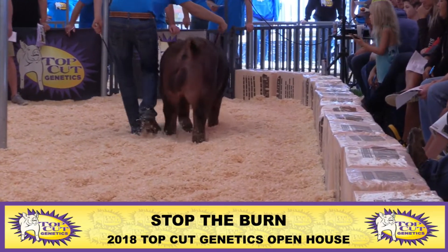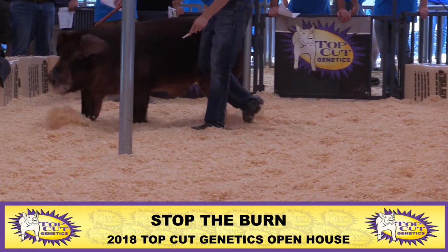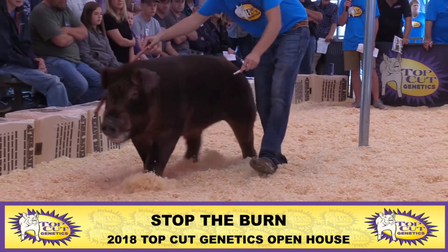We didn't picture him until this summer. So he's a Feel the Burn Can't Stop from Gleason's. He would have been a summer boar in there, a September boar, one that was supposed to go to Belton.